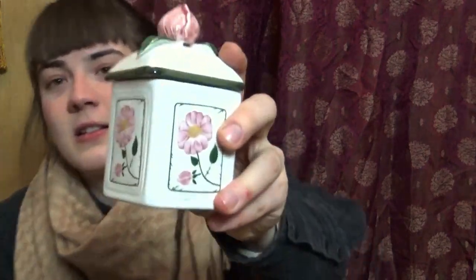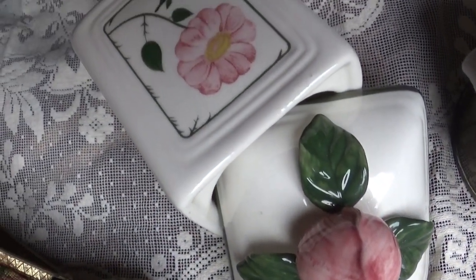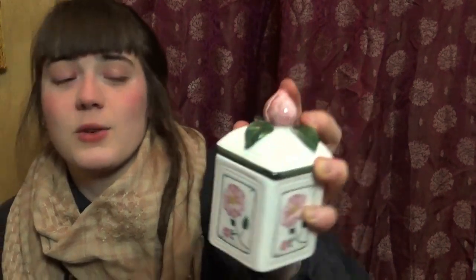While we're in this slightly kitschy tin department, I also got myself this lovely little jar. Wild roses are among my favorite plants ever — I absolutely adore the smell, they're beautiful, and they're perfect for flower crowns. So this was a must-have. I really like the small little bud on the top. I'm not quite sure what to put in there yet, but it seems made for treasure — so it's probably not going to be food, even though food actually is a treasure.